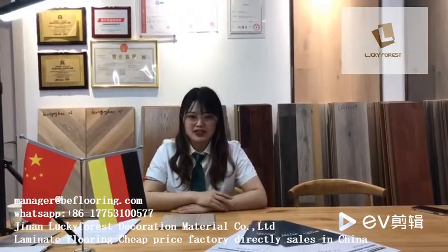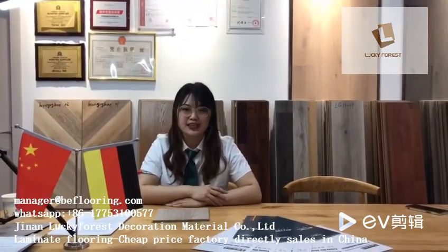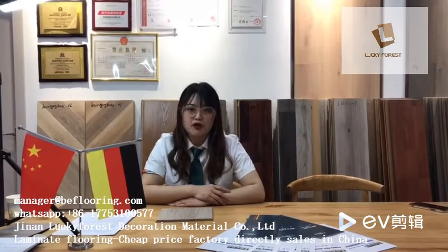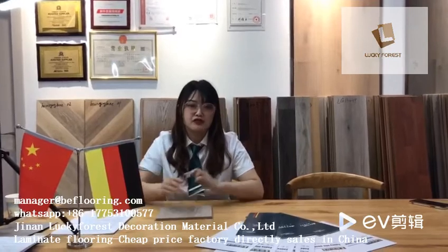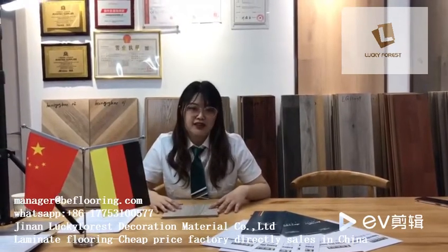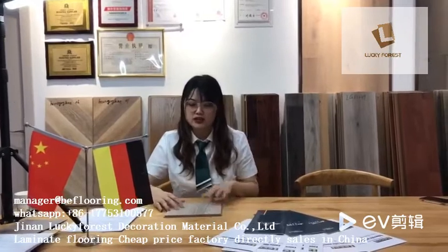Hello everyone, welcome to our channel. I'm Esther, and today I want to share with you how to identify laminate flooring with good quality. Laminate flooring has a long history in flooring decoration materials, and there are too many types in the market. The price is very complicated, so today I want to share how to identify good quality laminate flooring from some professional aspects.